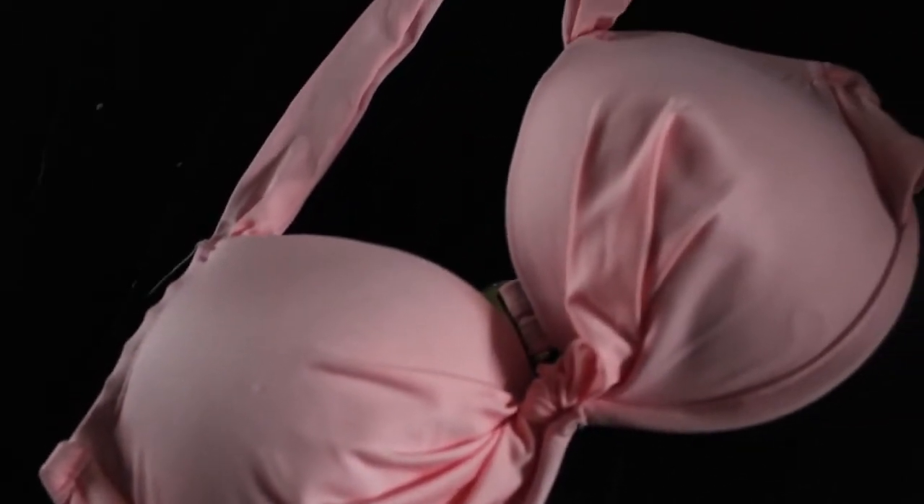Now we're going to get into Target, which I have a lot from. Target is such a great place if you don't want to spend as much money as you do at Victoria's Secret — Target is like the next big thing. We have this one: it's a pastel-y pink color, ties up at the top, it's a halter, and it's cute. It has ruching and a little knot in the middle.